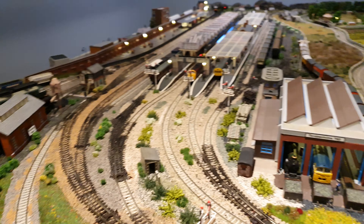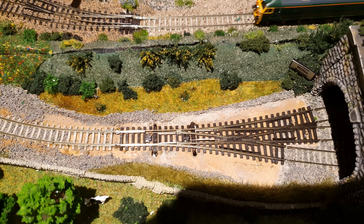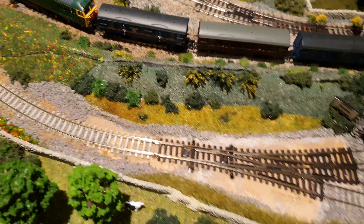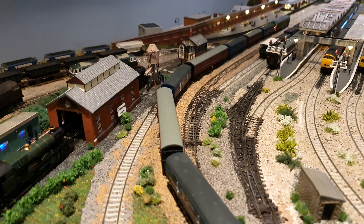One other thing before we get to the station: we have a new three-way point. I managed to find one and fit it and all's well. Anyway, over to the station.